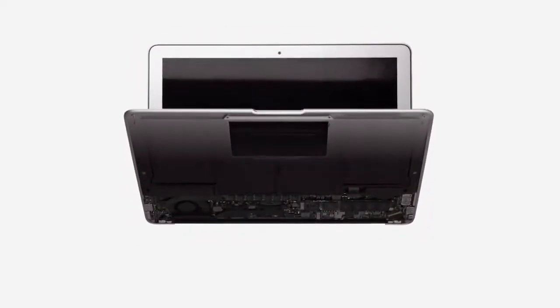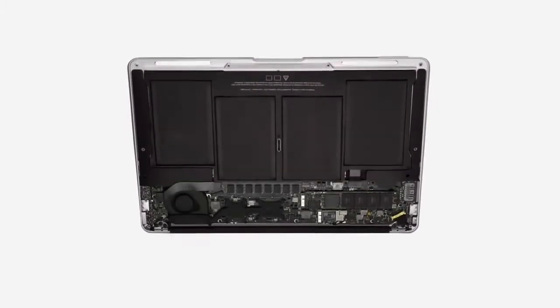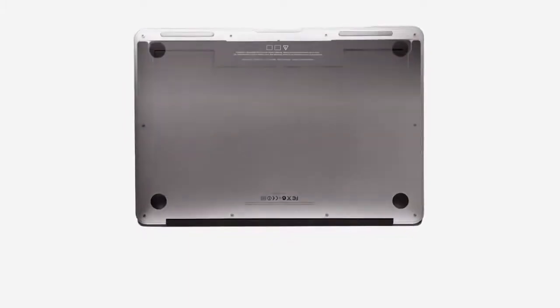There is something about how truly simple the parts are, inside and out, that makes this, I think, one of the most beautiful products we've ever designed.